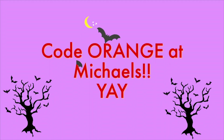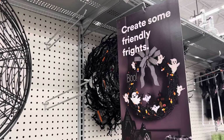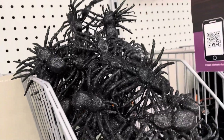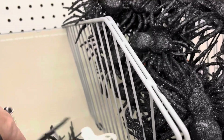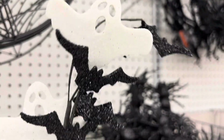This is exciting — Code Orange at Michael's! They have put out the start of their Halloween 2023 decor. They have so many cute Halloween floral stakes for all your spooky decor.